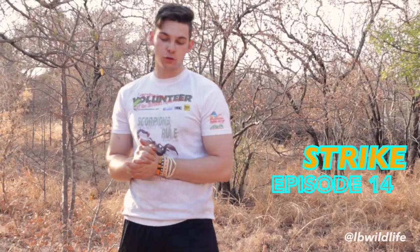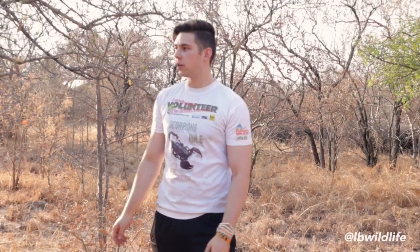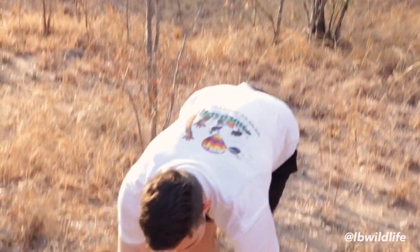Today we don't have a snake to show you, but we're going to have a spider. Here in Africa, in this area, it's very common to find what we call the golden brown baboon spider — it's a tarantula species, but unfortunately a highly endangered one. I've got one specimen already on the ground for the camera.